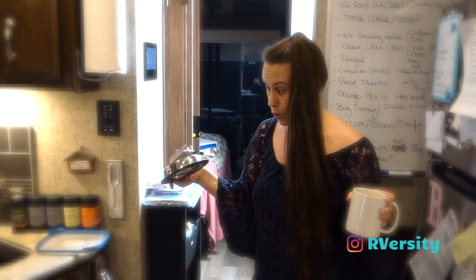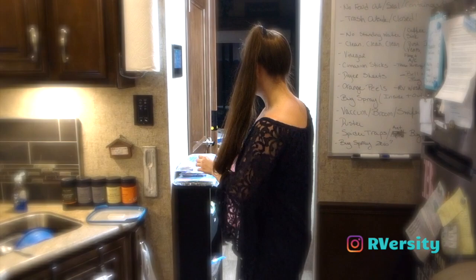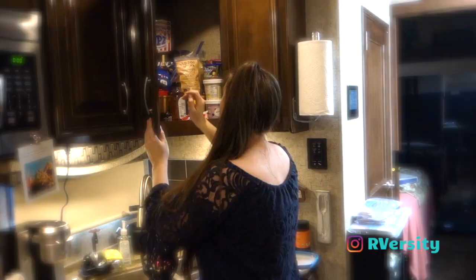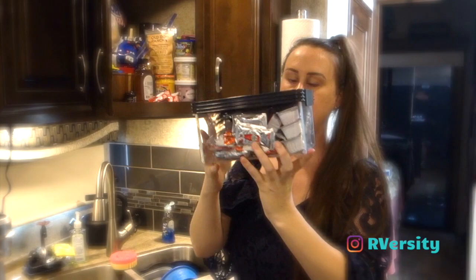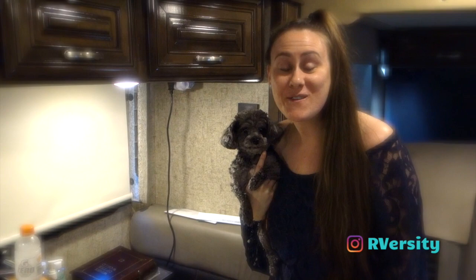Another thing to think about is not only water but your pet food. If you keep water in your pet bowls, that can attract bugs, as well as their food. I keep all of my food sealed — if I get something out, I'll put it in plastic bags so it's not sitting out. I also use clear plastic containers so I can still see everything, but it keeps everything sealed off from bugs, from snacks to spices. Everything stays sealed.